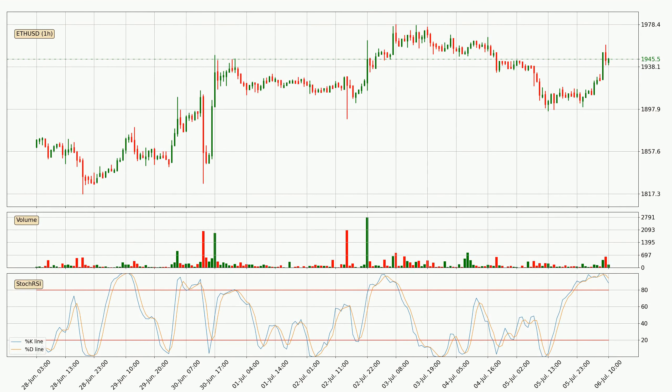Looking at the hourly stochastic RSI, both the percent K and percent D lines are located in the higher region. This means that the price is high due to overbuying and a change in the trend, or at least some kind of consolidation, can be expected. The K line is below the D line, which shows that the trend has shifted to the downside.